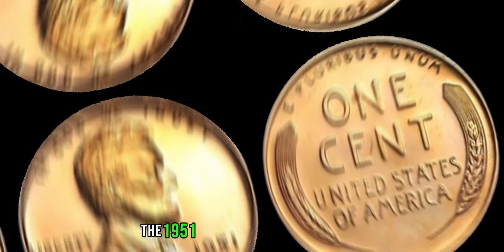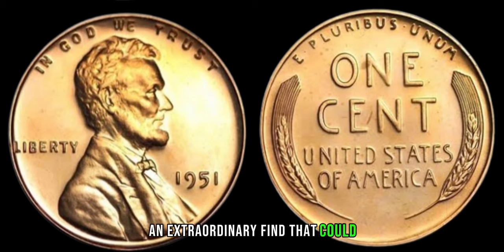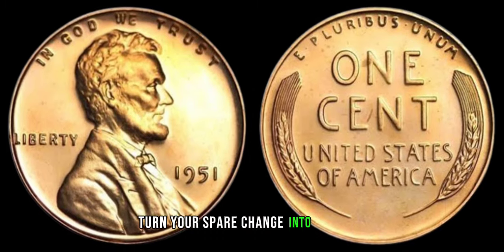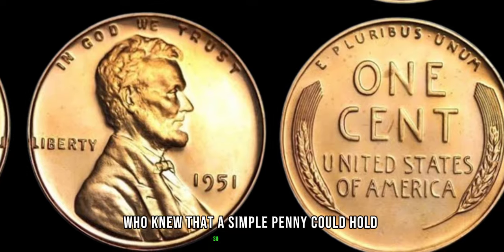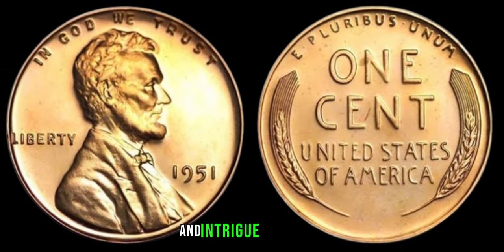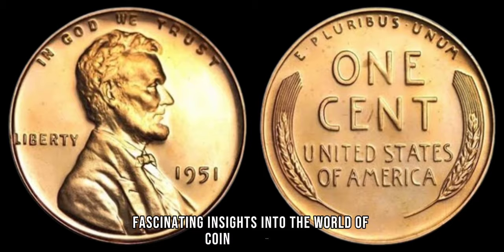There you have it, folks — the 1951 no-mint mark Lincoln penny, an extraordinary find that could potentially turn your spare change into a small fortune. Who knew that a simple penny could hold so much value? Stay tuned for more fascinating insights into the world of coin collecting.